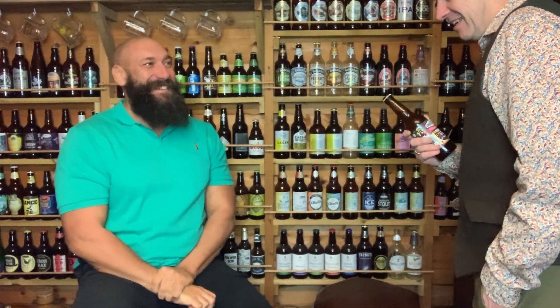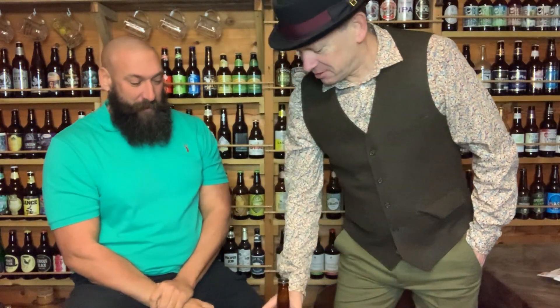Hello Jarrod, welcome to Chalk Donkey Toaster Rooms. Thank you very much, very pleased to be here.